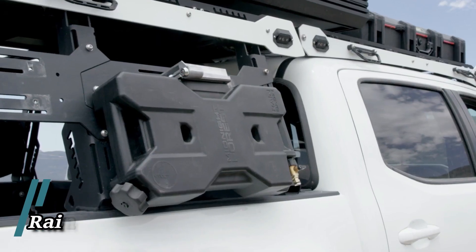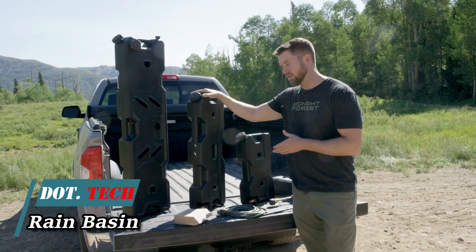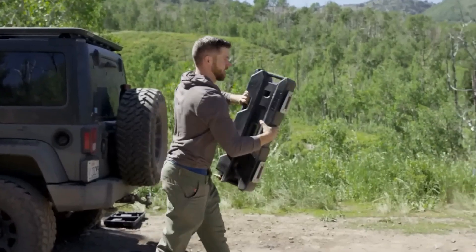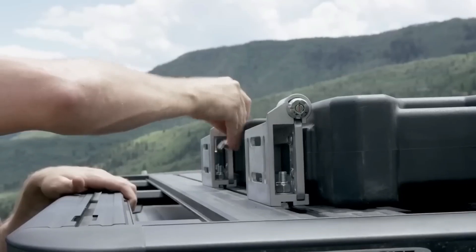A unique deal awaits you: a 7.5 liter water container priced at only 240 dollars. It includes a battery compressor, nozzles, and additional accessories.